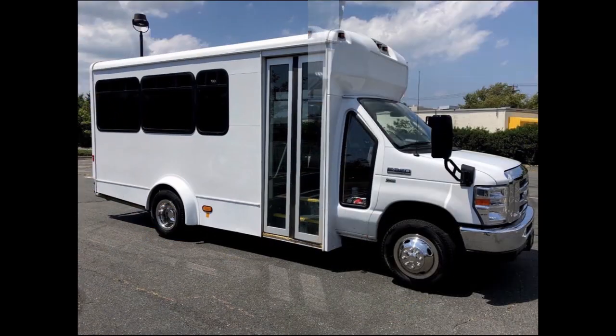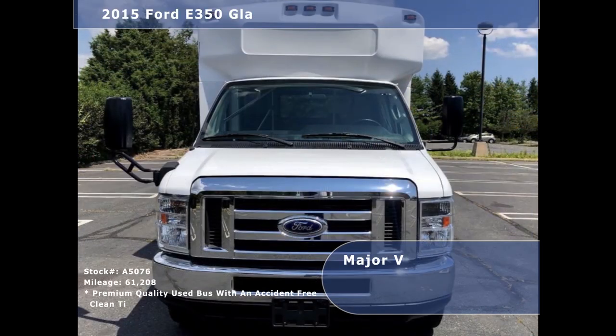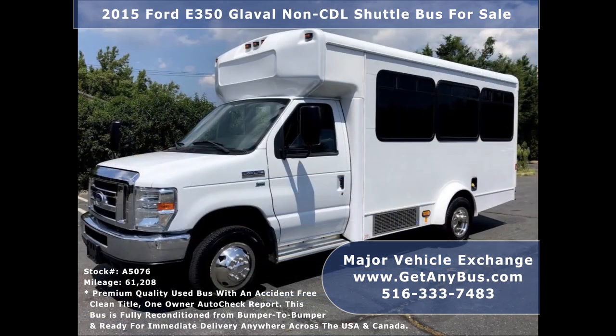Major Vehicle Exchange presents a 2015 4350 Global non-CDL shuttle bus for sale, stock number A5076. This used bus conversion for sale has an accident-free clean title, one-owner AutoCheck report, and can accommodate up to 14 passengers plus driver.